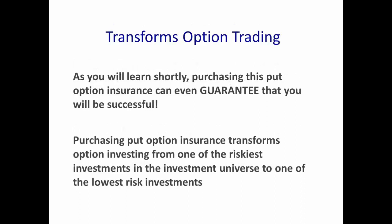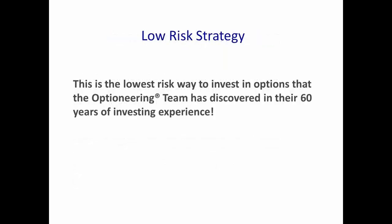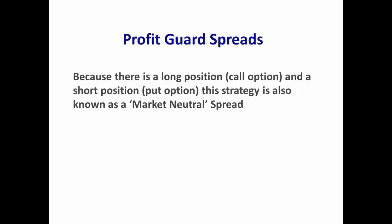Purchasing the put option protection can even guarantee that your trade will be a winning trade. Purchasing that put option transforms option investing from one of the riskiest investments to one of the lowest-risk trades you can make using options. Because there's a long position in the call option and a short position in the put option, the strategy is also known as a market neutral spread.